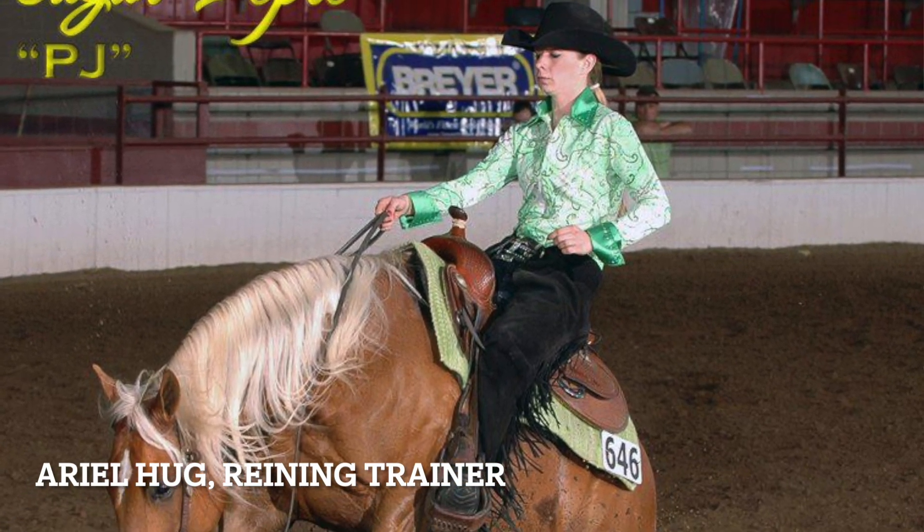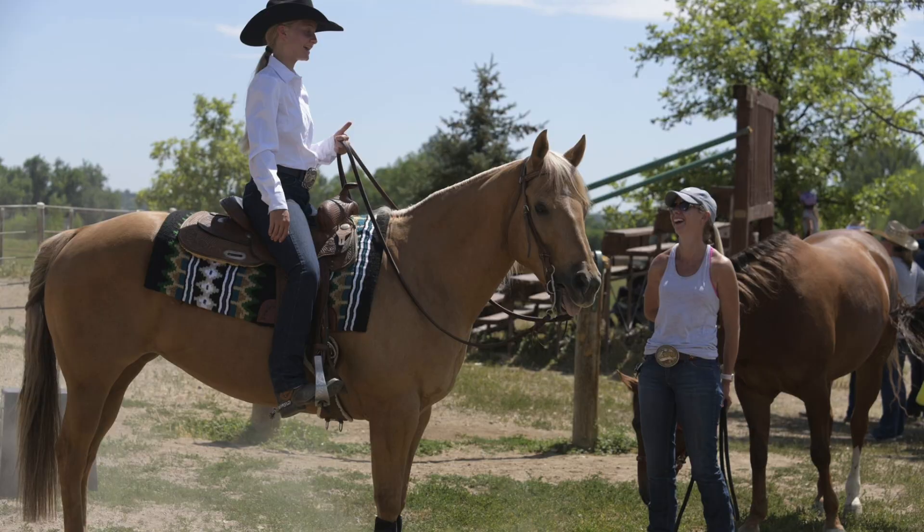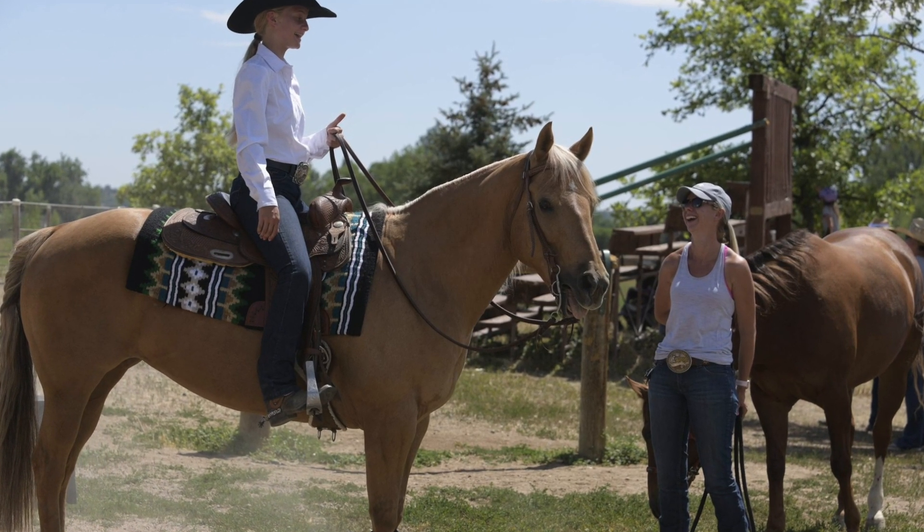I'm here with Ariel Hogg. I'm a reining trainer and I have a big lesson program with the IEA and CSU, and you're the coach for the CSU equestrian team.